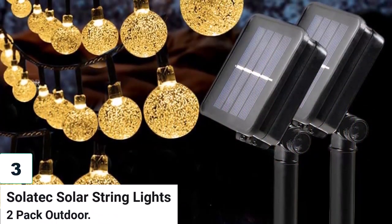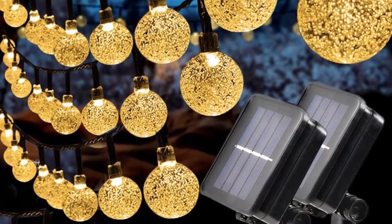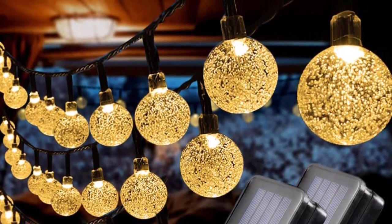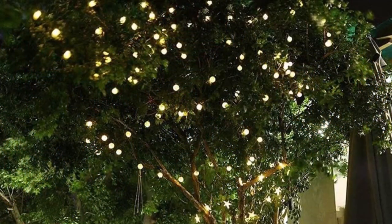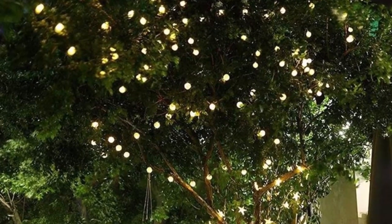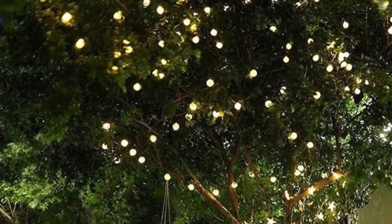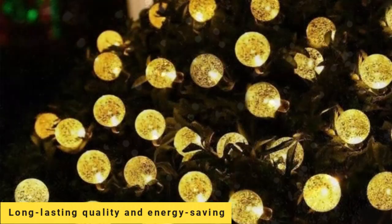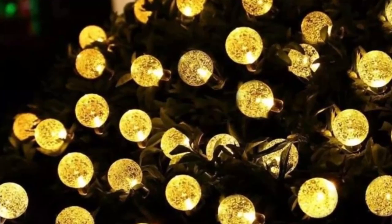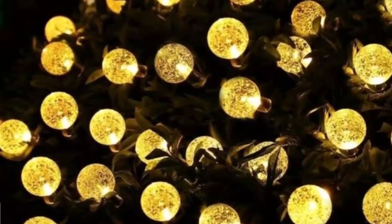Number 3: Solitex Solar String Lights, 2-pack Outdoor. These lights bring a lively and cozy atmosphere to your outdoor spaces. Made of strong and reliable materials, they are powered by a solar panel and can last for 8-10 hours when fully charged. With 8 different lighting modes and an automatic sensor that turns them on at night and off during the day, they are perfect for any occasion. These 2-pack Crystal Solar String Lights feature shatterproof globe bulbs with a glittering crystal bubble design, 20-foot long with 30 lights per string.